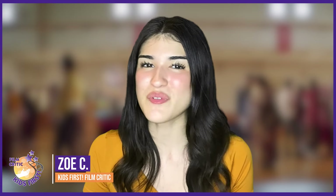Hi everyone, I'm Zoe Canella reporting for Kids First, and today I'm reviewing Popular Theory. Popular Theory is an adorable film that showcases true friendship. The camera work, charming script, great actors, and clever cinematography make this film a delightful experience.